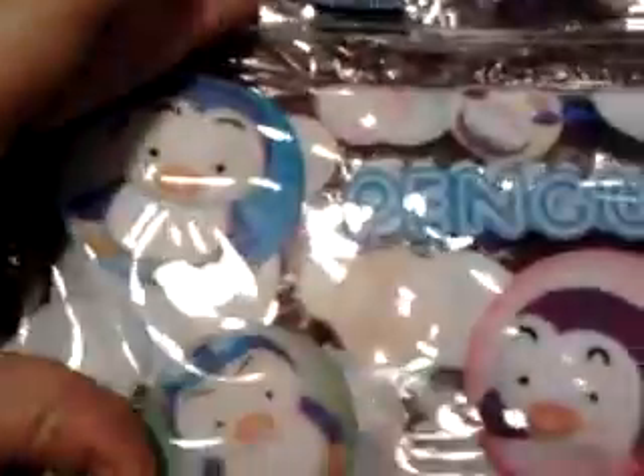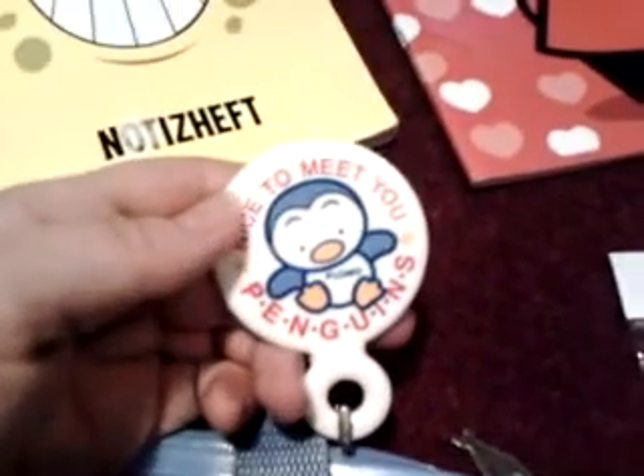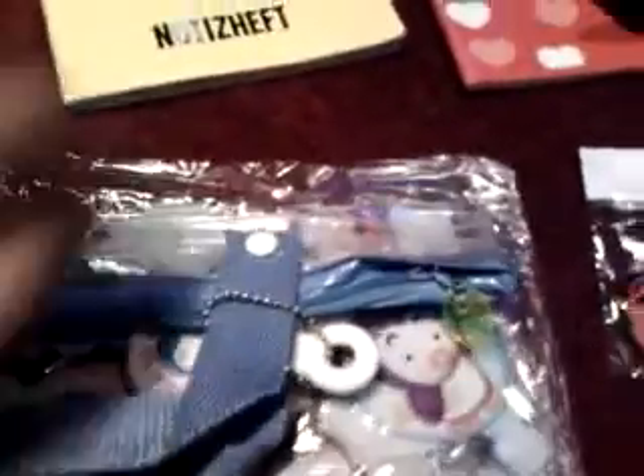Then I have this penguins thing — I can't think of the name today — but it's very cute and you can put makeup and stuff inside. It also has a mirror inside. On the back it says 'Nice to Meet You Penguins' and there's a little fish. It comes in this little baggy.